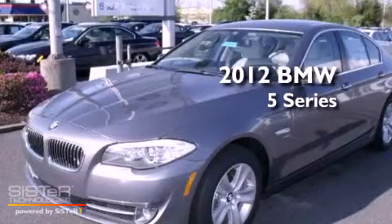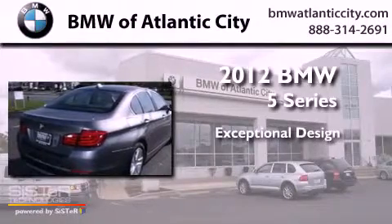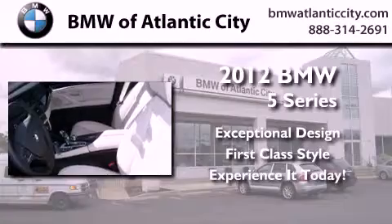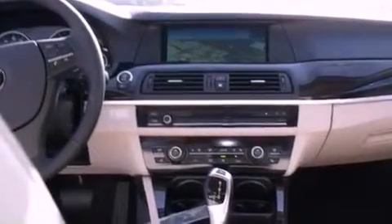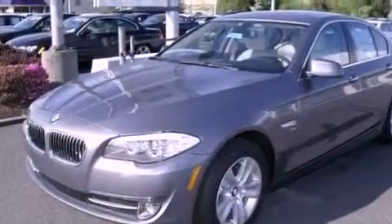This is a brand new 2012 BMW 5 Series. Its top features and packages include the Premium Package, a Cold Weather Package, and Hill Descent Control.